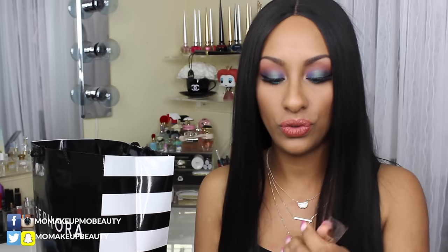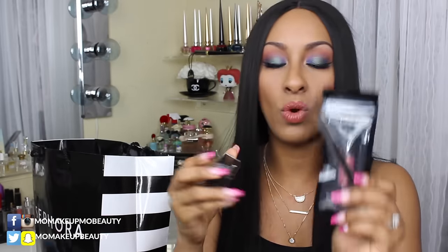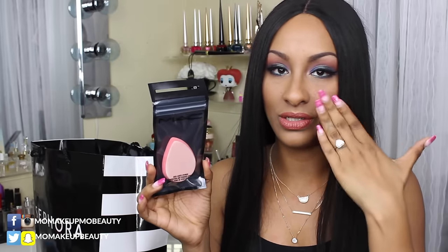I picked up the 248 brush — it's a synthetic flat brush. I wanted to get this because I wanted to start using more pigments. I also picked up a pigment in the shade Rose — one of the little ones, because honestly it's impossible to go through a whole regular-size pigment. And I picked up the mixing medium to use with the pigments and other shadows.